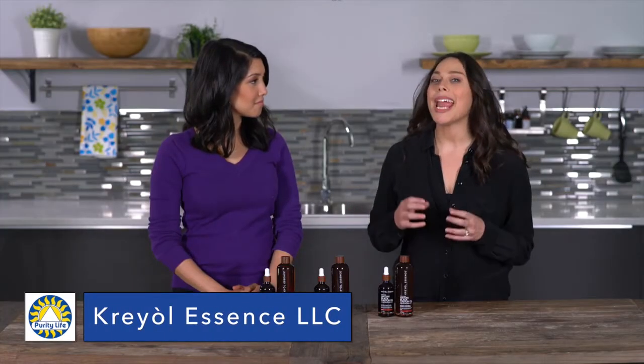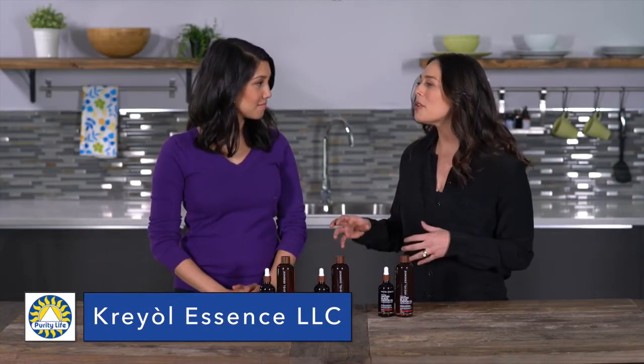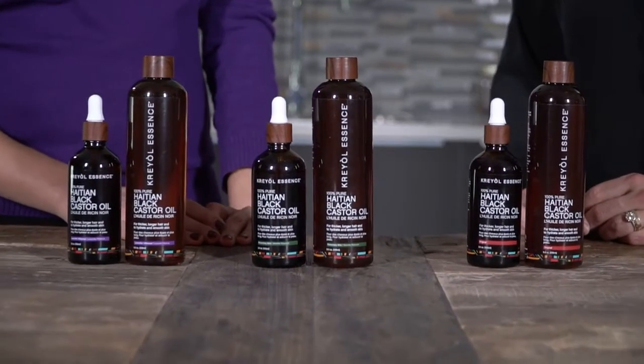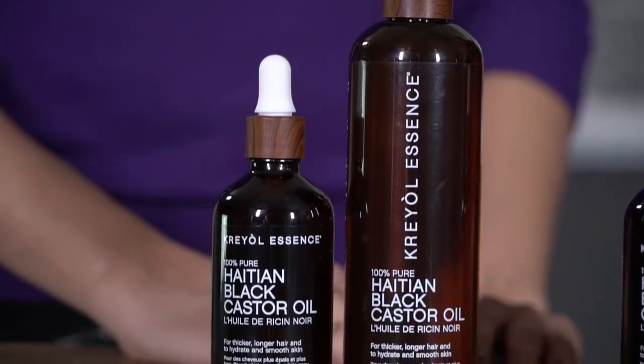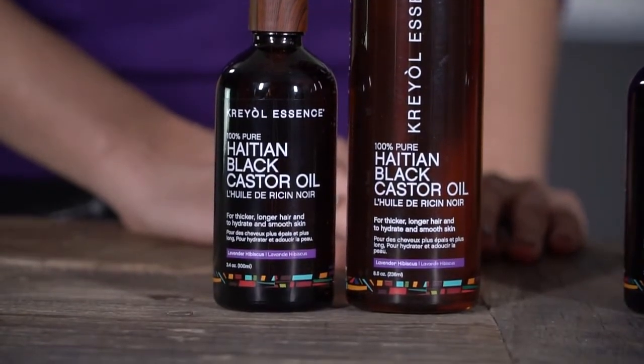This is Creole Essence 100% Pure Haitian Black Castor Oil, also known as the liquid gold of the Caribbean. It helps with thick, long, strong hair — it really helps to repair and grow your hair and also nourish your skin.